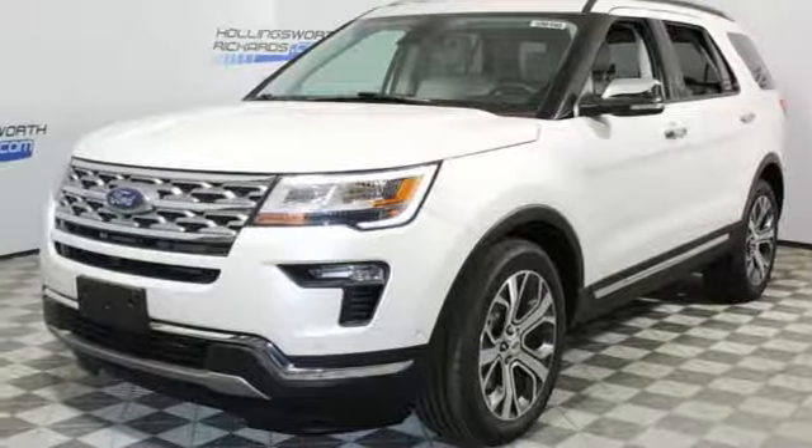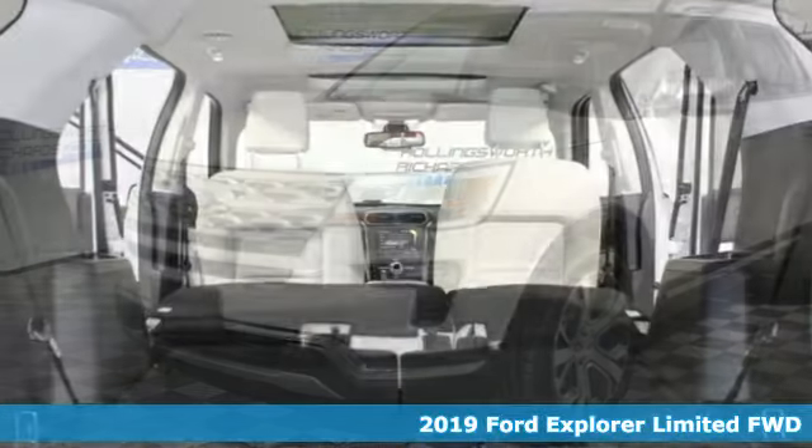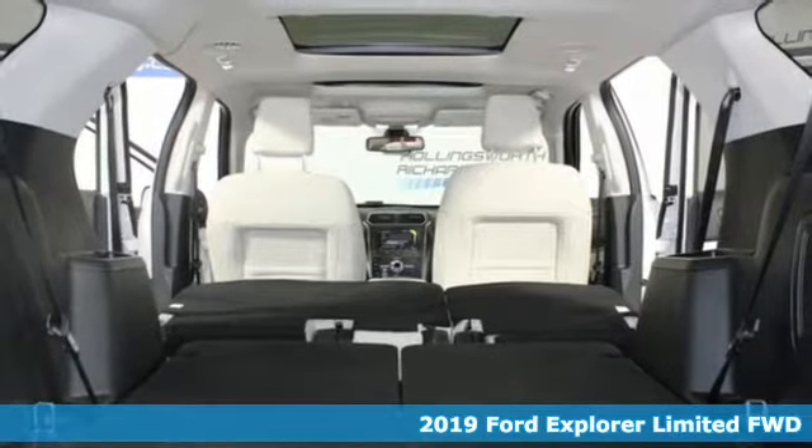It's a new 2019 Ford Explorer. Built on tradition, built to last. Ford.